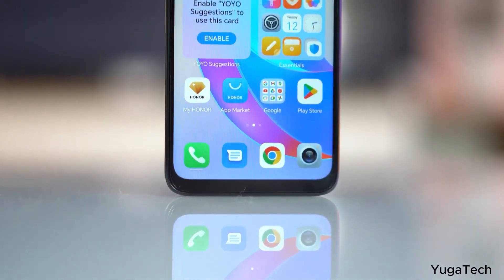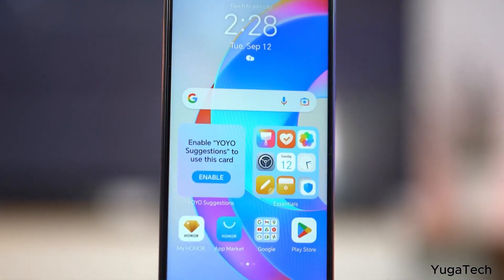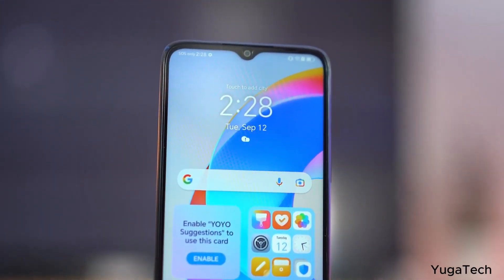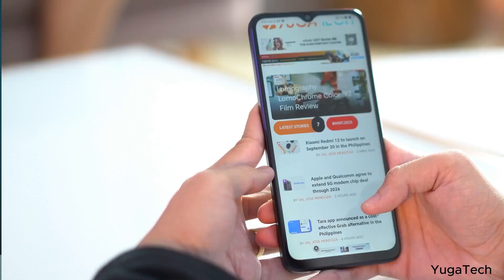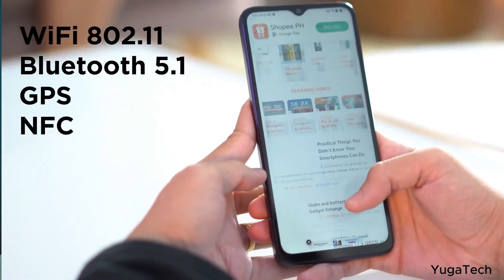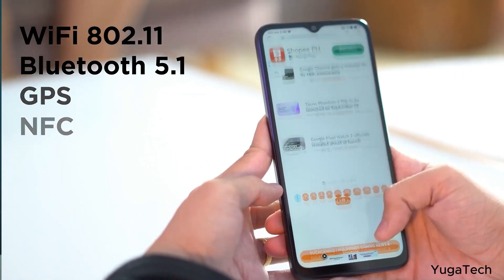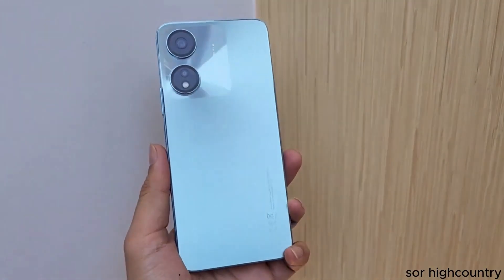This is the case of the phone with high-tech design. This phone features 16 million color accuracy. This is the case of the screen with a waterdrop notch design.